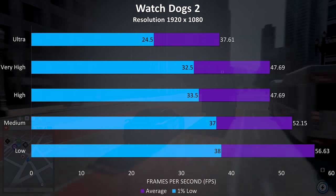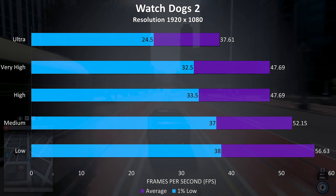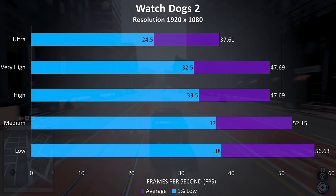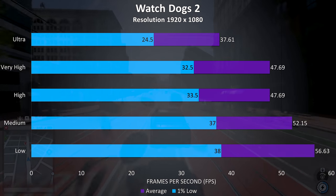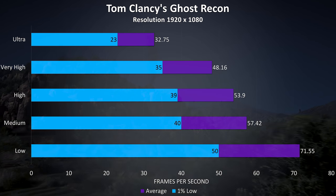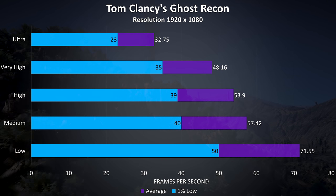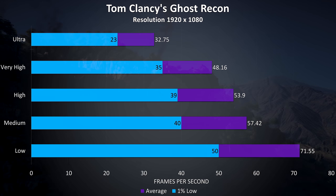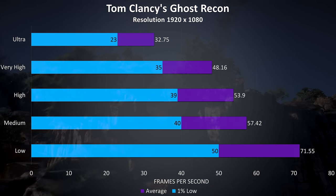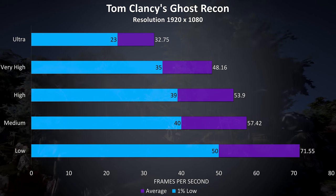Watch Dogs 2 is a demanding game, but as it doesn't seem to need a high frame rate to play, I had no trouble playing at ultra settings. Anything above 30 FPS, as long as the 1% low isn't too terrible, runs fine for me. Ghost Recon is another demanding game tested with the built-in benchmark, and we're seeing alright frame rates at very high and below — pretty typical for laptop hardware, which rarely sees good results at ultra.